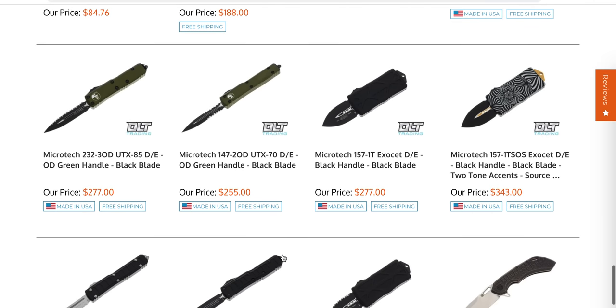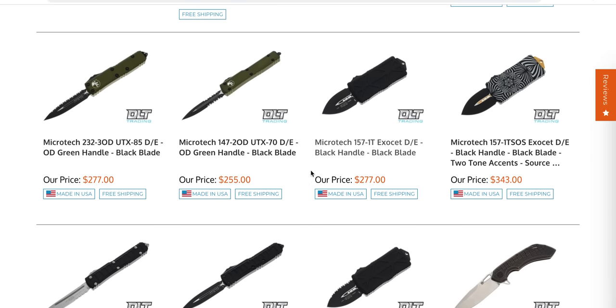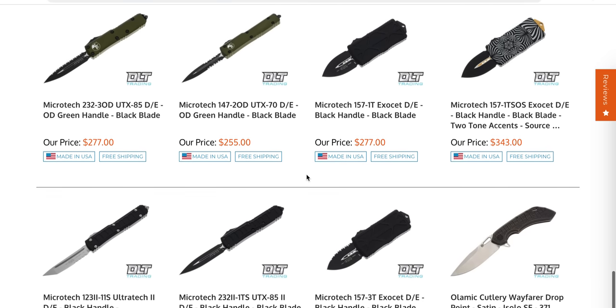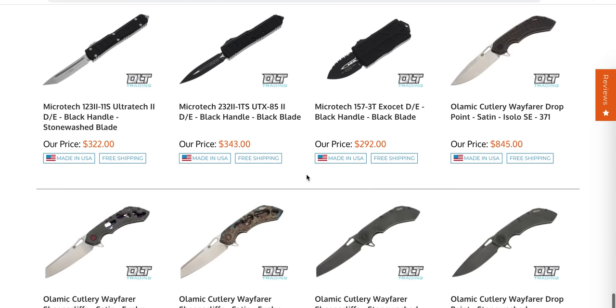A few new Microtech Exocets. I'm really glad they decided to back off on the price — the original price was way more than this and I remember going, what are they thinking? They backed off, though it's still definitely overpriced.